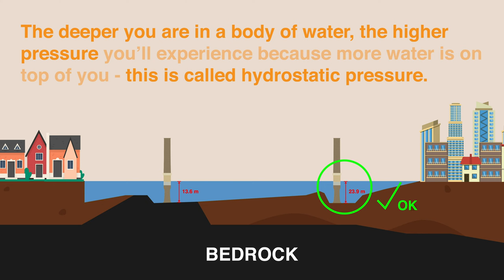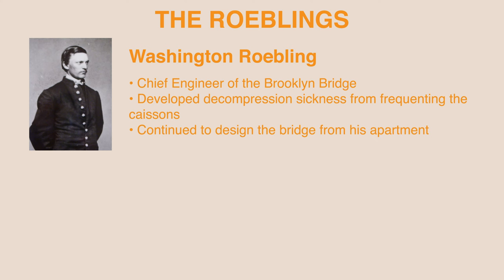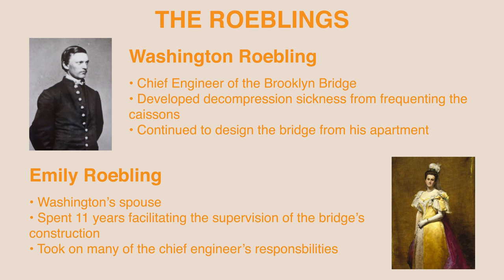Thus, the caissons were completed and formed the foundation for the two suspension towers. As Washington frequently entered the caissons to oversee the work, he developed a paralyzing injury from decompression sickness, which left him unable to supervise the construction in person. He continued to design from his apartment, and his wife Emily Roebling stepped in to help, spending the next 11 years facilitating supervision and taking on many of the chief engineer's responsibilities.